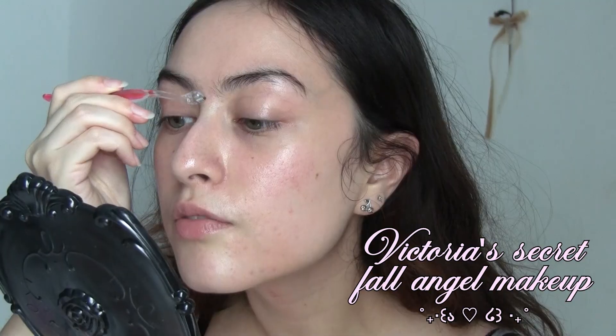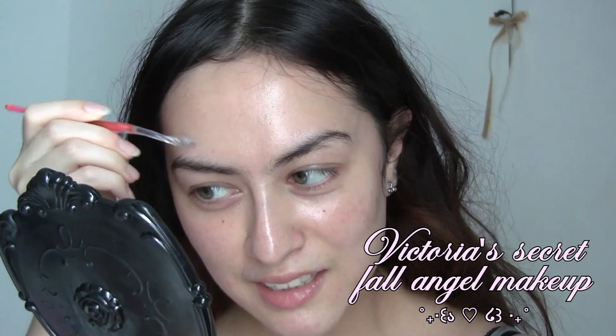Hi! Before we get started, I'm going to shake my brows a little bit. This look is going to be very Victoria's Secret inspired, but like the fall edition — it's not gonna give summer, it's gonna give winter angel. I was really inspired to do this look because it's now October, it's giving fall, and I wanted to do something really cool-toned and plummy and chic. So I just put on some sunscreen and I'm gonna go in with foundation.